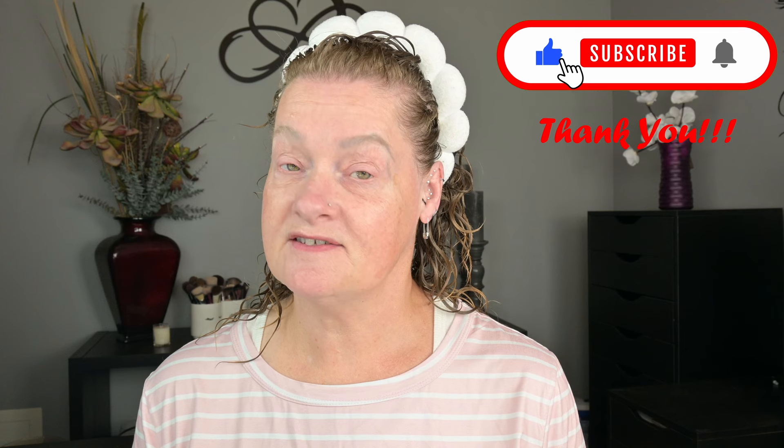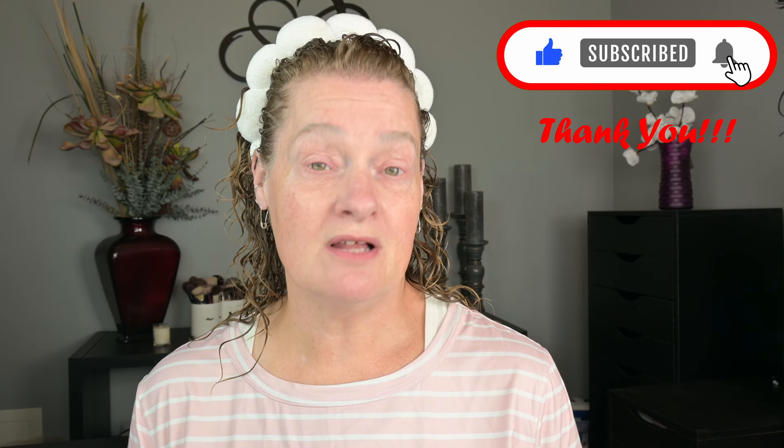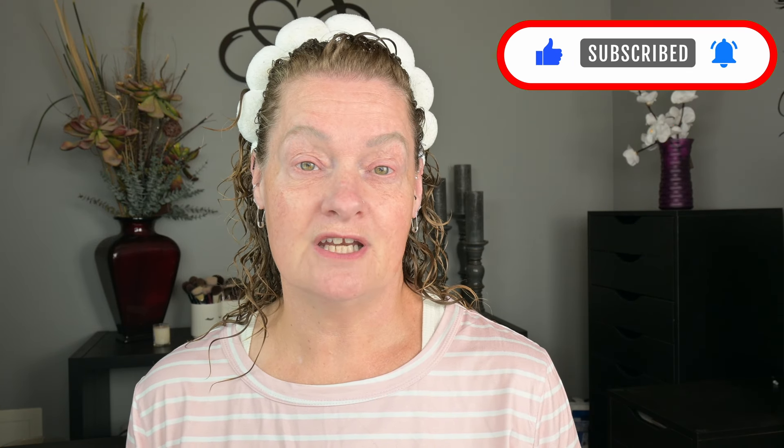Good morning everybody and welcome back to my channel. I'm Jennifer and if you're new here, go ahead and give me a thumbs up, hit that subscribe button, ring that notification bell so you'll be notified every time I upload a new video.